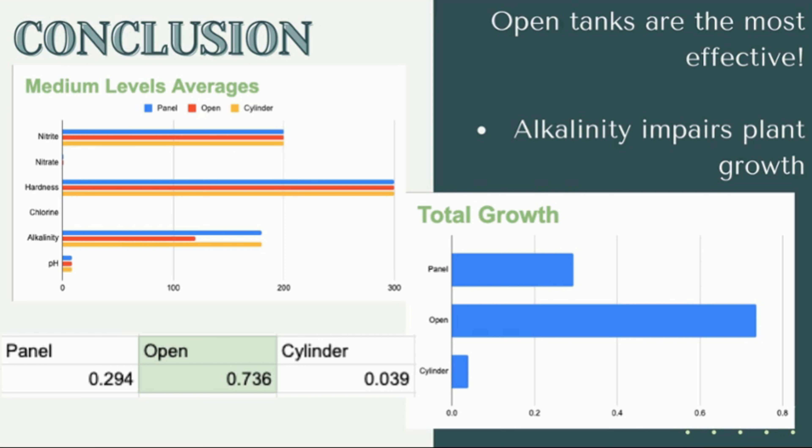What I found out from my experiment was that the open tanks are the most effective for growing the most spirulina. Throughout the experiment I documented the water conditions to make sure they were all the same. The alkalinity for the open tank was a bit lower than the others, and it correlated to the open tanks being the most effective. I found out that higher alkalinity actually stunts plant growth, so I can infer that the lower alkalinity aided spirulina growth in that tank.